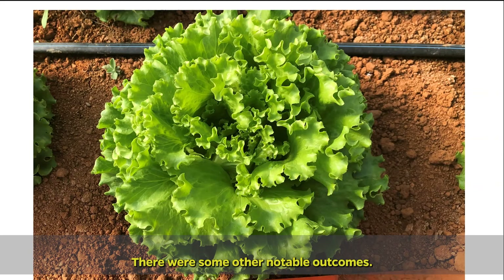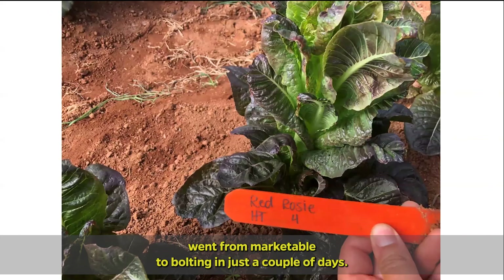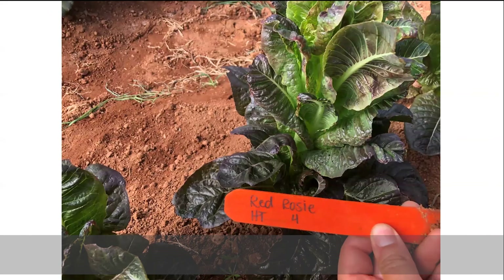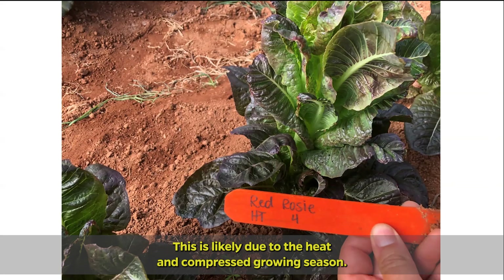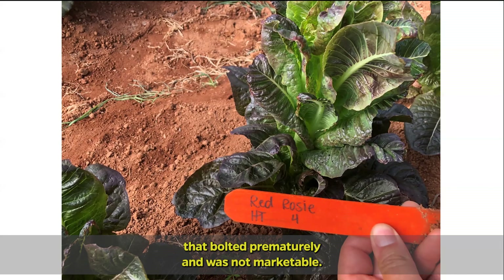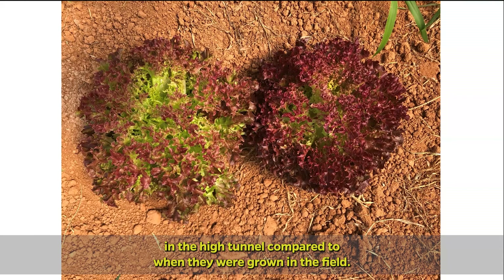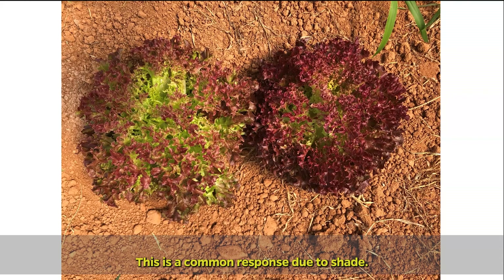There were some other notable outcomes. The harvest window for lettuces in the tunnel was very short — some varieties, particularly the bib type and some romaines, went from marketable to bolting in just a couple of days. This is likely due to the heat and compressed growing season. In this picture, you see a red romaine type that bolted prematurely and was not marketed. In addition, the red types of lettuce tended to have less color in the high tunnel compared to when they were grown in the field, which is a common response due to shading.